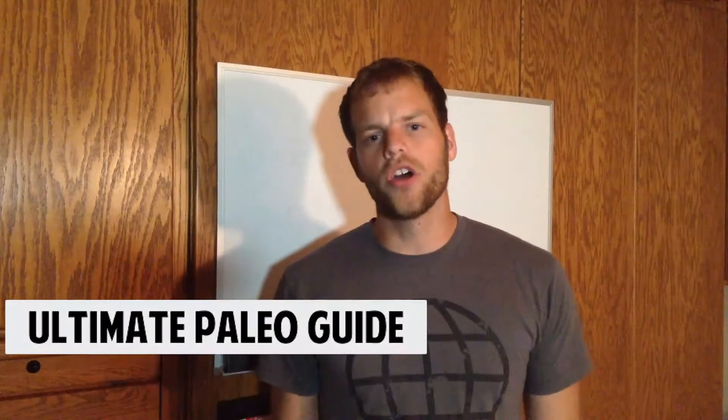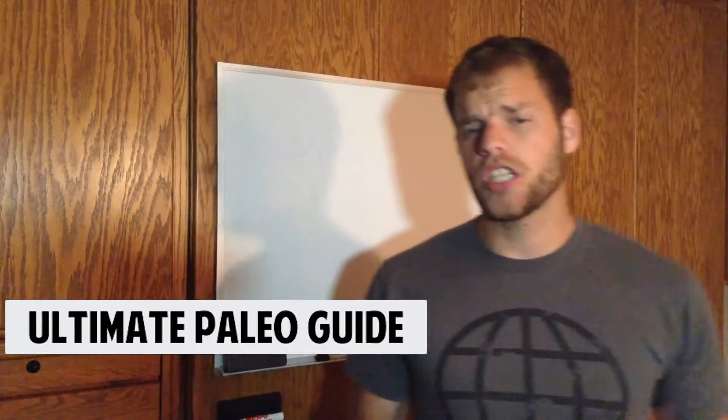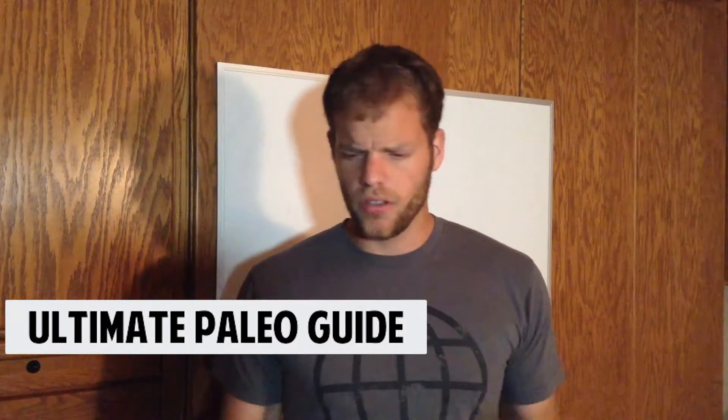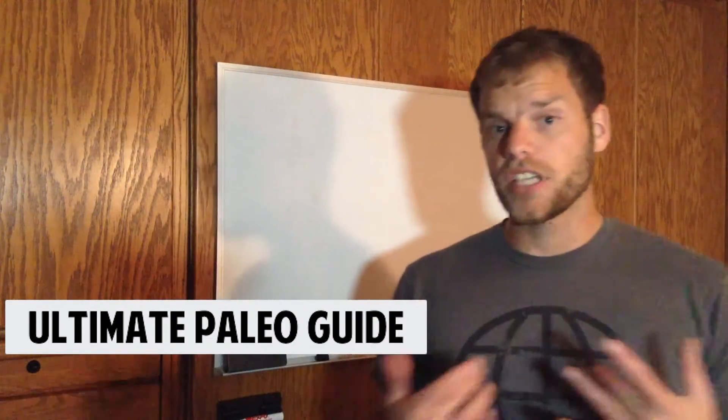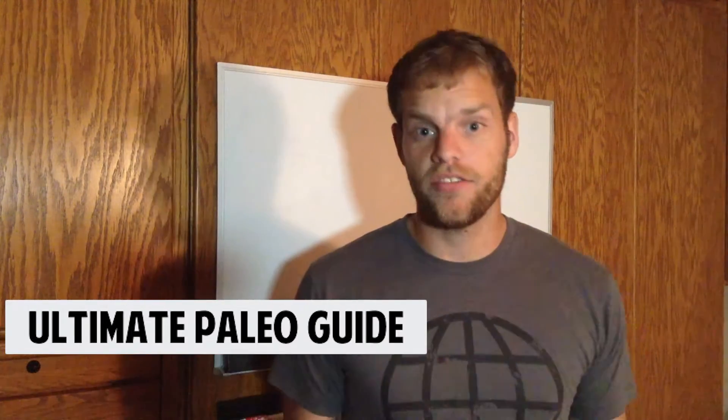Hey everybody, this is Joel Runyon with Ultimate Paleo Guide. Today we're talking about the question: why am I so hungry when I just switched to paleo? Now this is an interesting question. A lot of longtime paleo people won't get this question — they don't really understand it. But this is actually something I ran into when I first switched to paleo, and it was simply just because I wasn't eating enough.